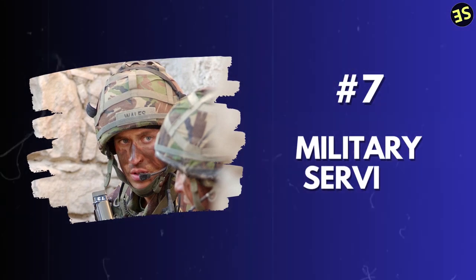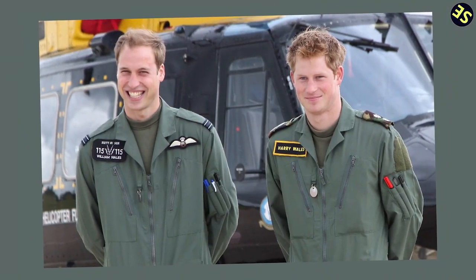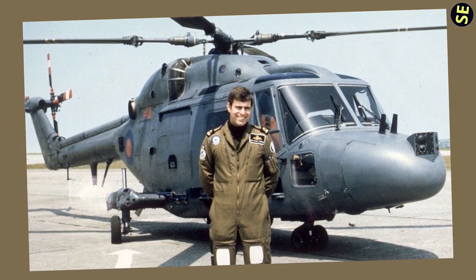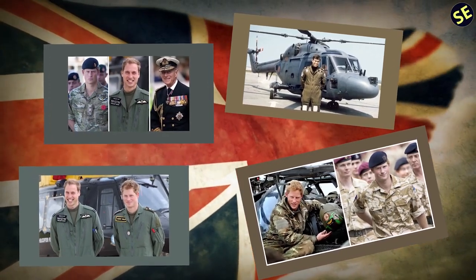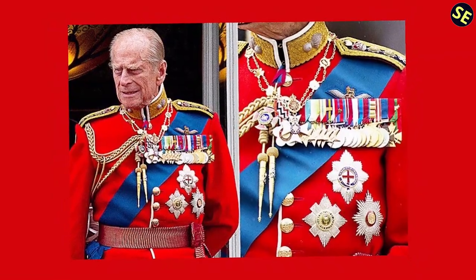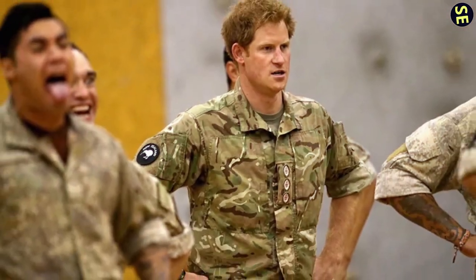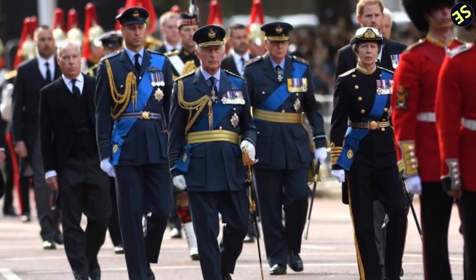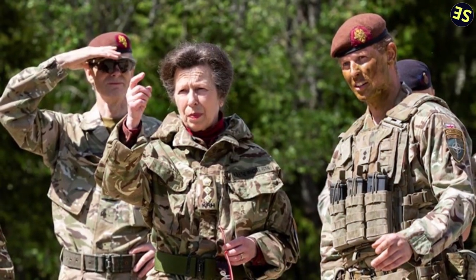7. Military Service. Members of the Royal Family have a long tradition of military service, with many serving in the British Armed Forces. Prince Philip, Duke of Edinburgh, served in the Royal Navy during World War II and was awarded several medals. Prince Andrew, Duke of York, served in the Royal Navy during the Falklands War, and Prince Harry served in the British Army, completing two tours of duty in Afghanistan. Prince William served in the Royal Air Force and Royal Navy, and Princess Anne served in the British Army.